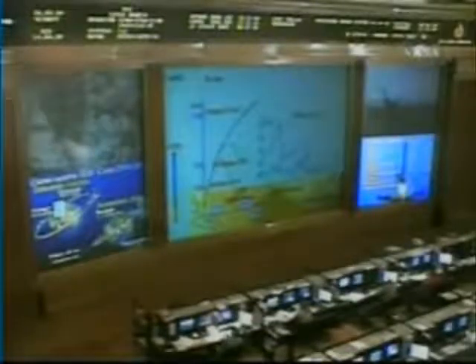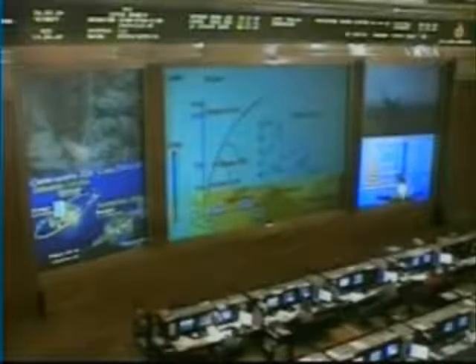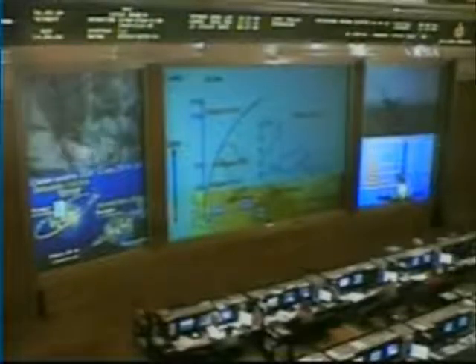Third stage ignition is occurring. The four liquid-fueled engines that have completed their task for today are now dropping away. About four minutes of powered flight is remaining. The Soyuz is now being propelled by the single engine of its third stage, providing 30 tons of thrust and burning for four minutes and two seconds.